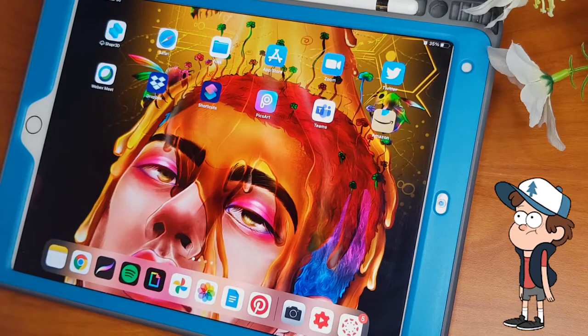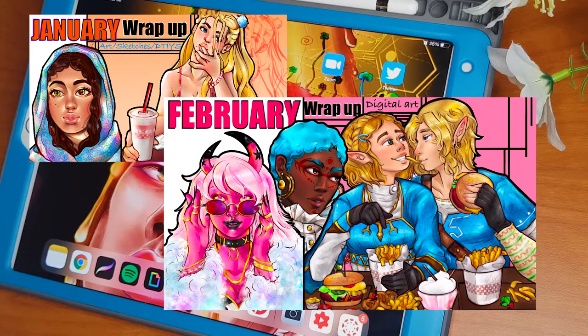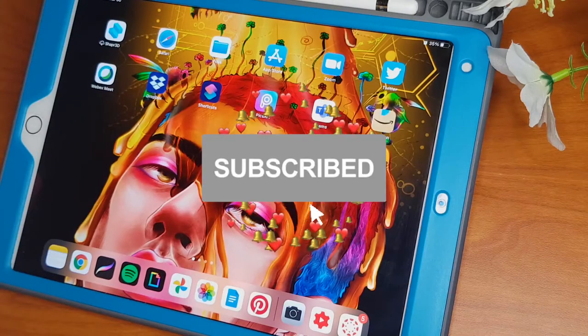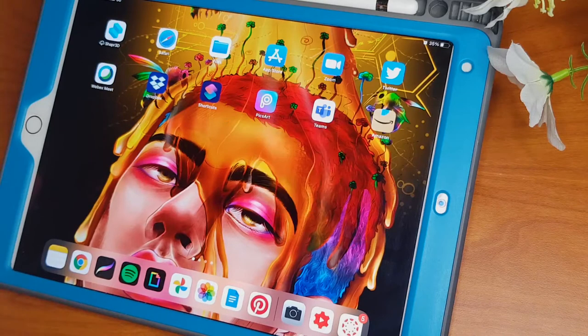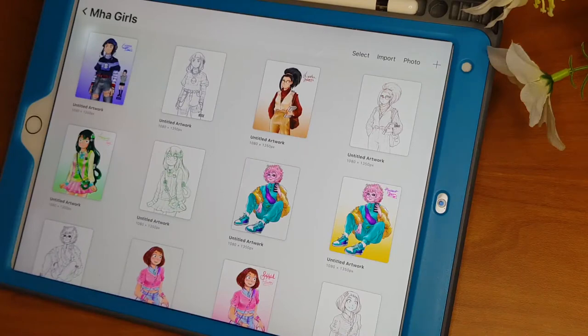Hi everyone, my name is Keys, welcome back to my channel. Today I'll be doing another monthly wrap-up. If you're new to my channel, I make digital art videos — consider subscribing, liking, and commenting your thoughts if you have a favorite drawing. Without further ado, let's get into the video.